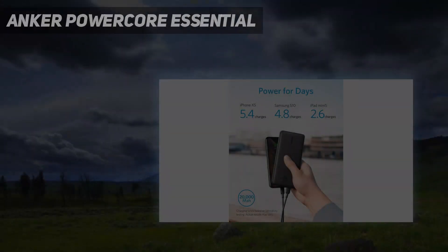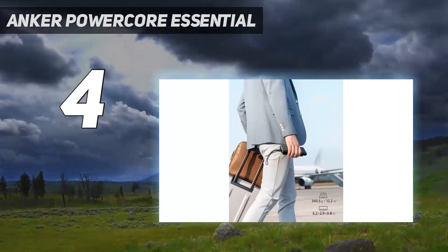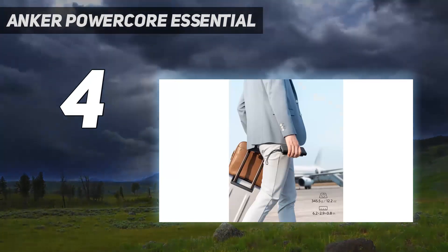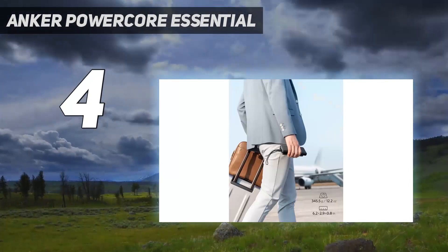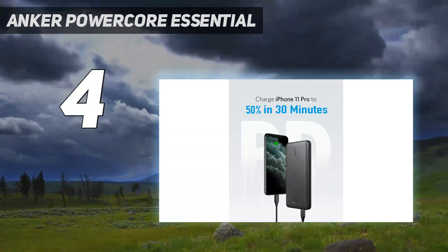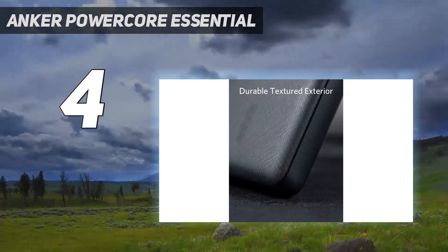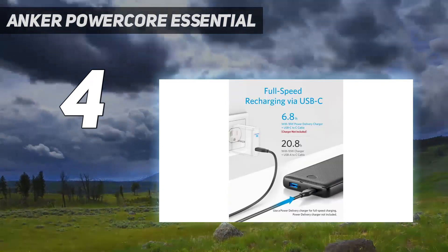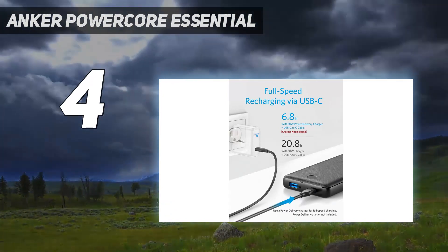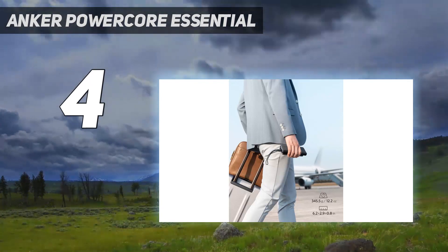Coming in at number 4: the Anker PowerCore Essential. Anker's 20,000 mAh brick is lighter than comparable bricks by a few ounces, but its charging scores are consistently behind by 3–4%. Its other win is its USB-C input for faster charging of the brick, but since it only has USB-A output, you're going to be refueling at a lower rate than you might like. It also has one fewer USB-A output than competitors.